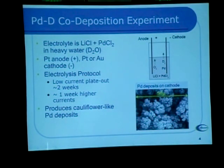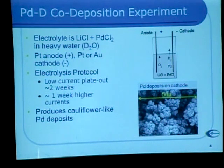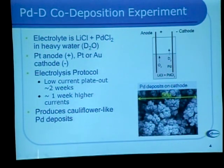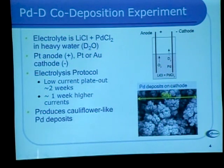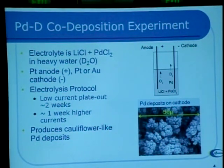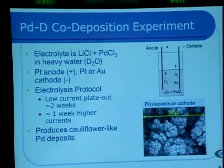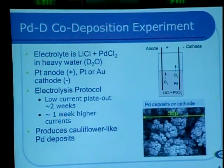Let's talk a little bit about co-deposition. You take a little cell and fill it full of electrolyte — in this case lithium chloride as a conducting salt, plus a small amount of palladium chloride. When you pass a current through the cell, you plate palladium out on the cathode and also evolve deuterium from the cathode and oxygen from the anode. This protocol is relatively slow — it runs for a couple of weeks, then you turn the current up and that's when interesting things happen. The whole experiment takes about three weeks. We see these really interesting cauliflower-like palladium deposits with a lot of surface area, and that's where the reaction is thought to occur.